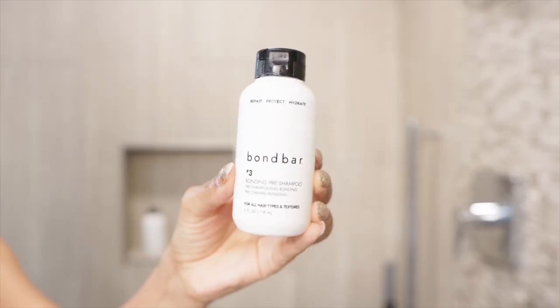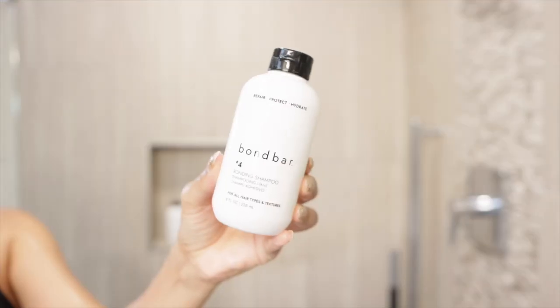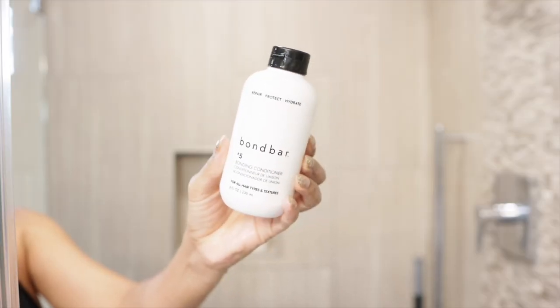Let's talk about Bond Bar number three — the bonding pre-shampoo. This pre-shampoo is supposed to strengthen and repair highly damaged hair after one treatment, and it prevents formation of split ends by 74%. If you're struggling with split ends, you'll definitely want to use number three. After you apply it, you leave it on for as little as 10 minutes or as long as 30 minutes depending on your hair needs, then rinse it out. After that, grab the number four bonding shampoo — this is supposed to prevent flyaways and frizz, add moisture and shine. It's a moisturizing shampoo, which has become my favorite type of shampoo.